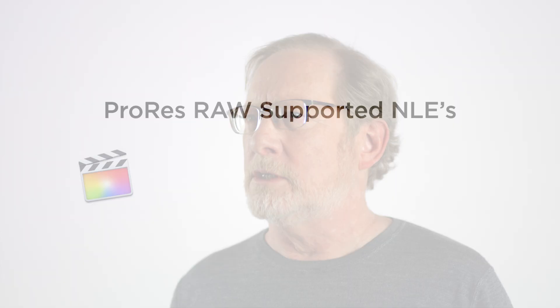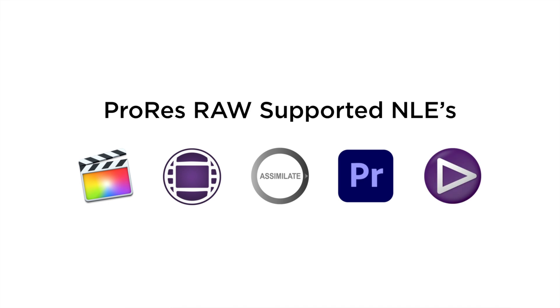Many popular editing and color grading systems can work with ProRes RAW too, as you can see here. You can find more information on supported devices on the Atomos website, and because ProRes has become so popular, you'll see updates and new cameras added to this fast-growing ProRes RAW ecosystem. As you go through the next videos in the series, you'll see ProRes RAW in real workflows and witness all the benefits of using RAW — better looking images and more control in post-production.